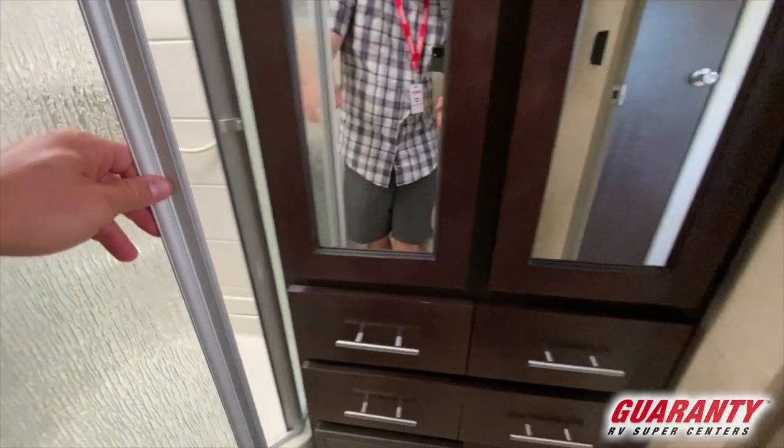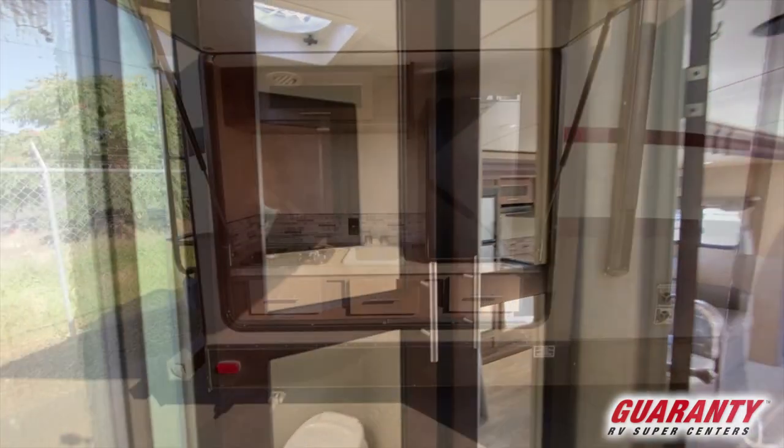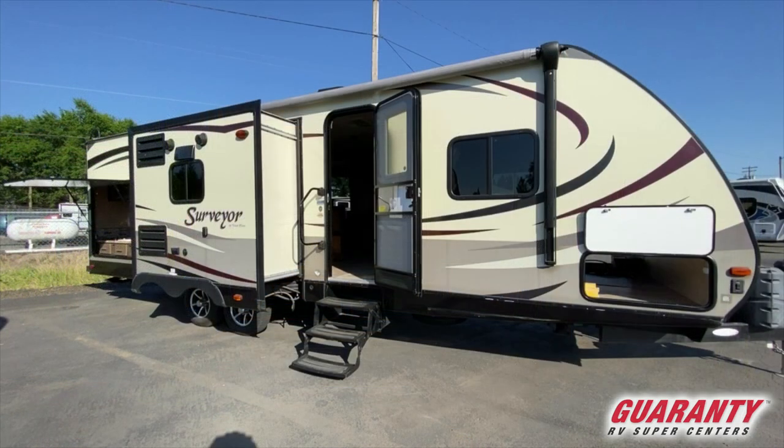On top of all of that, there's an amazing outdoor kitchen on the outside — just gorgeous. This makes camping so much nicer. If you have a partner that likes to sleep in, you can get up early and get the bacon going and the coffee going at this outdoor kitchen without the sound or smell bothering anybody inside. And it's all in the area where you're camping anyway, under a beautiful power awning.